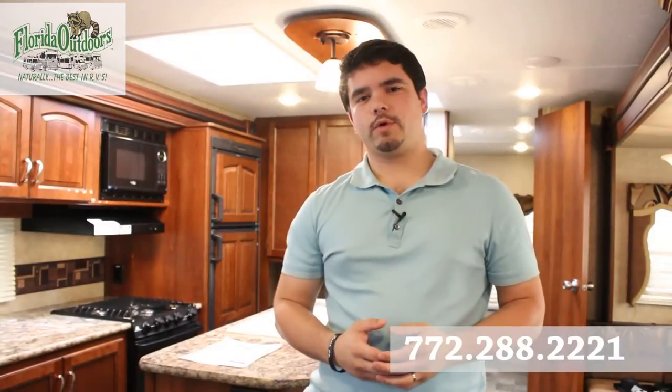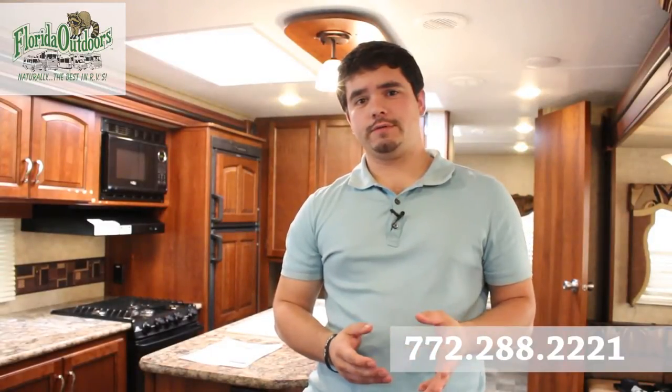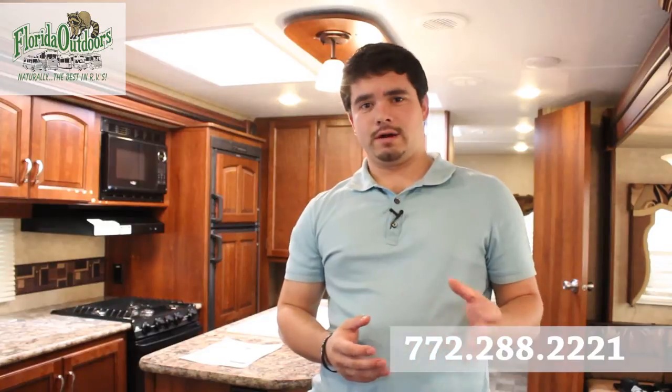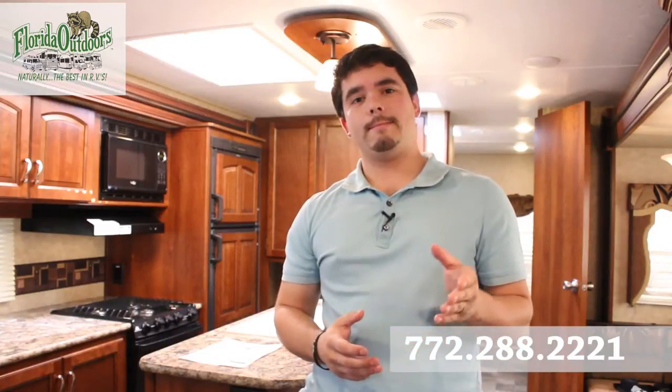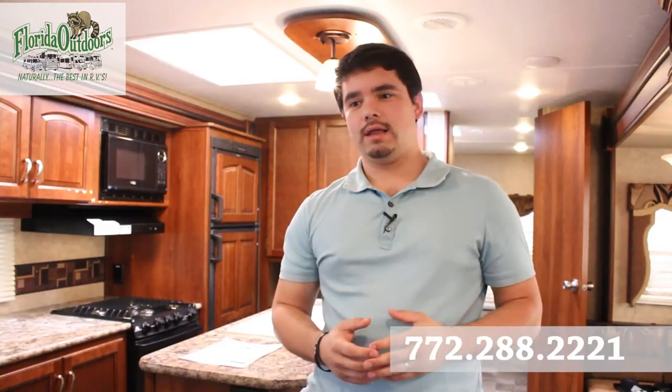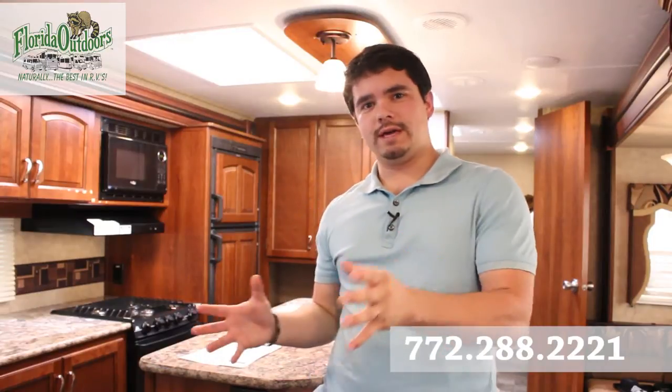Hey guys, Brandon here from Florida Outdoors RV Center in Stuart, Florida. We just got on our lot this brand new 2014 Tracer 3200 BH, or bunkhouse. Let me first show you around the kitchen and then we'll move on to the rest of the RV.